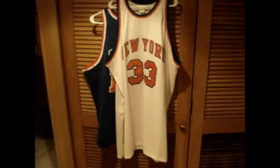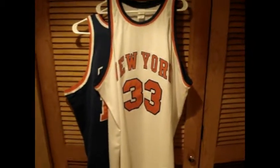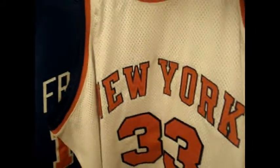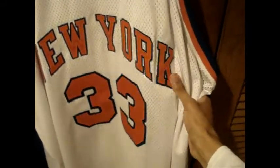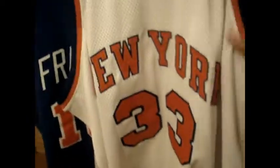Jersey number two. Here we go. Looking at New York Knicks once again, but it's the home jersey this time. Your boy, Patrick Ewing. This jersey is really nice — heavy mesh jersey, made in El Salvador. Double stitch on that 'New York' and 33 with the orange and blue outline. Really nice. Jock tag, 1985-1986 — I believe Patrick Ewing's rookie season. Blue and orange on the trim.